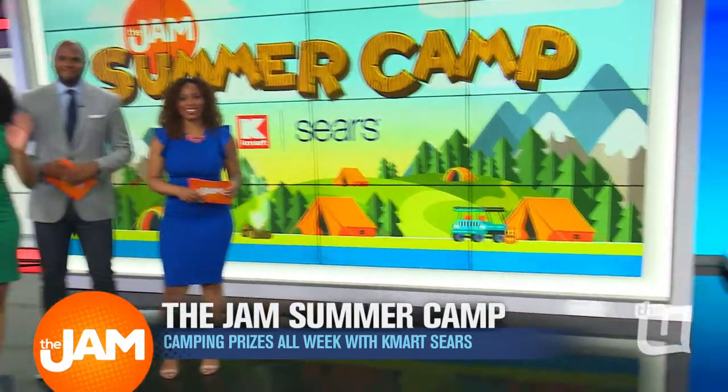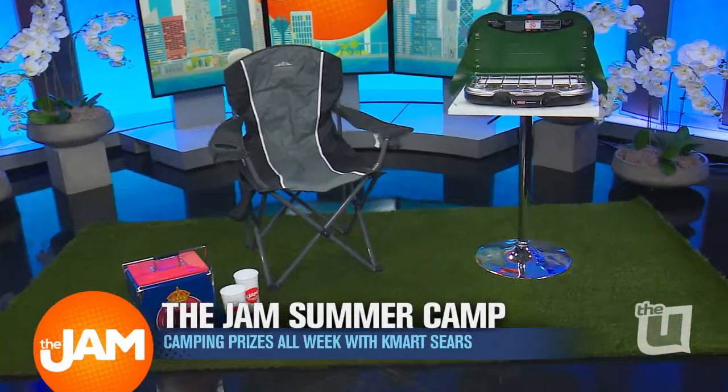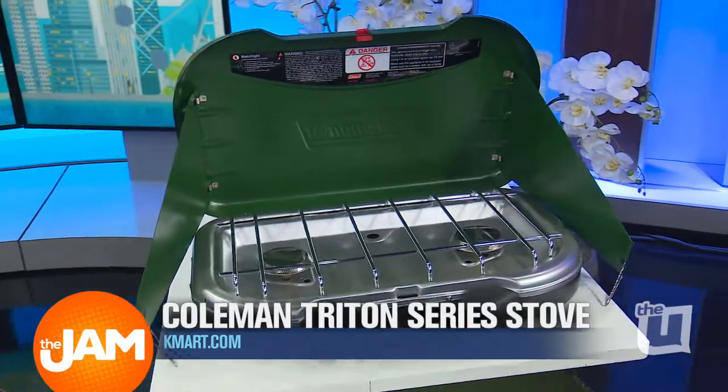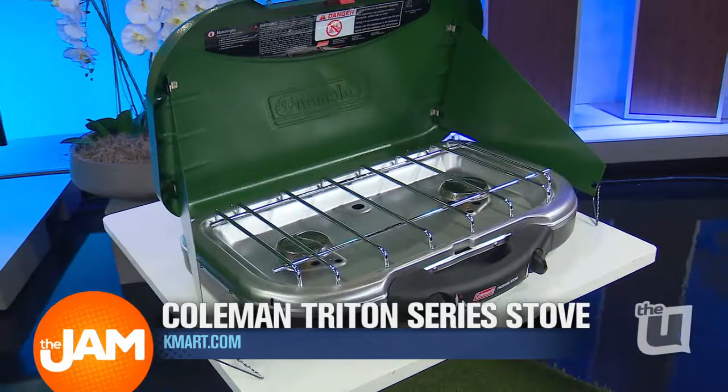So take a look at today's incredible prize — there it is. You can take camp cooking to the next level with this Coleman Triton series two burner propane stove. Just light it up and dial in your heat with two adjustable burners, making your next family dinner by the campfire super easy.